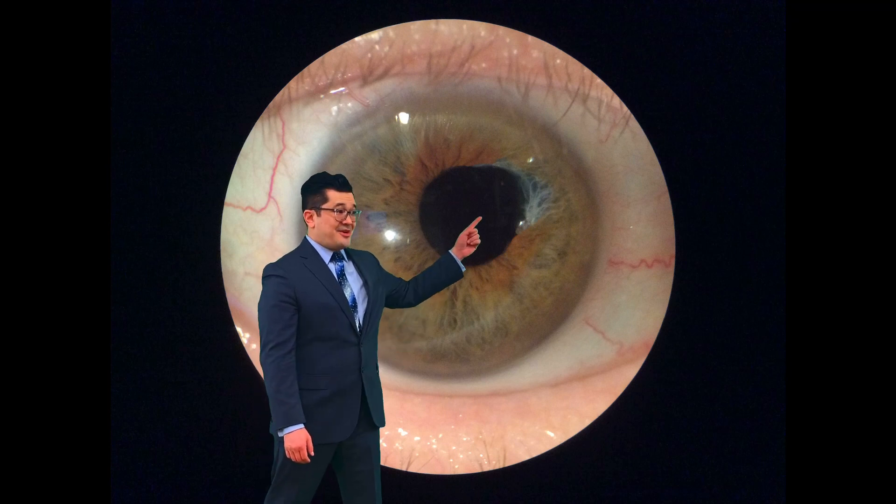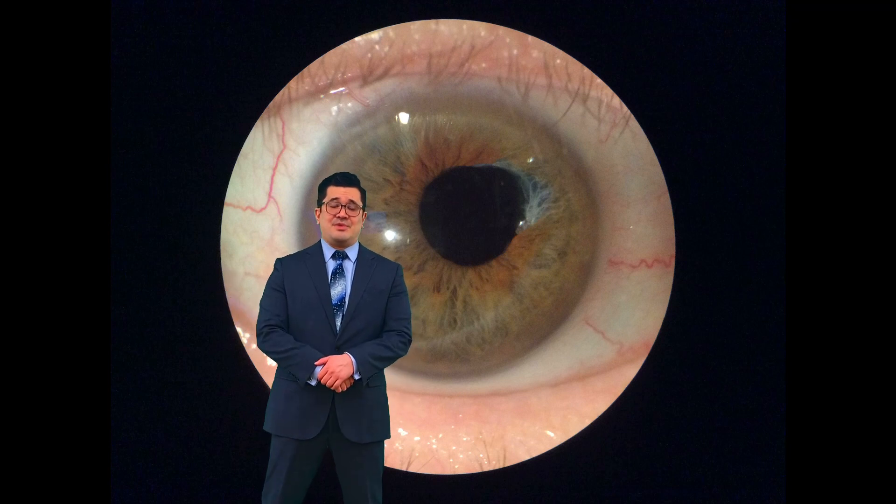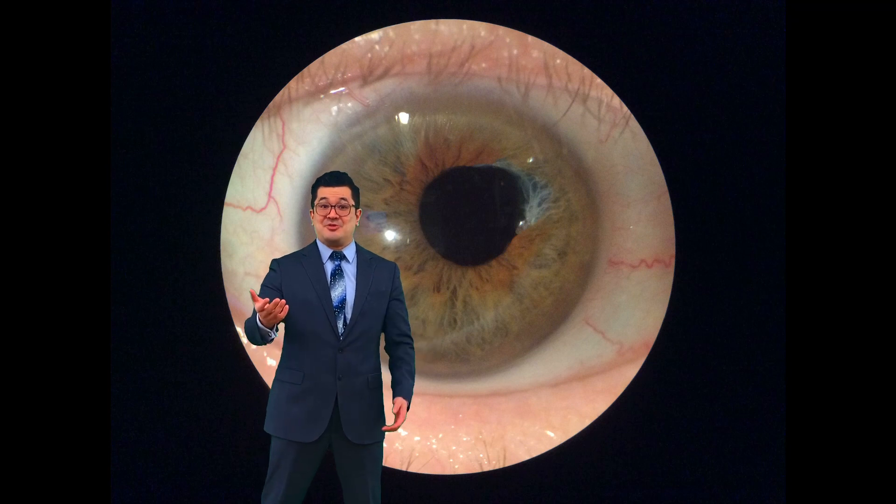There's a gray spot right there, and actually the patient even said, 'Ever since my cataract surgery, people notice I have a new gray spot on my eye — what is that?' Well, that's the iris damage.